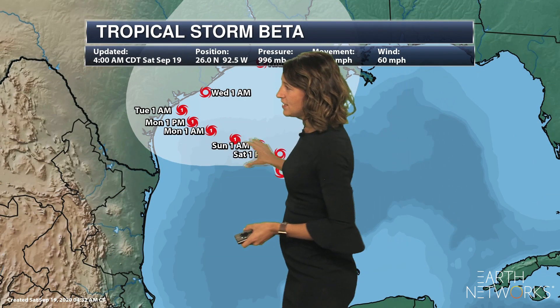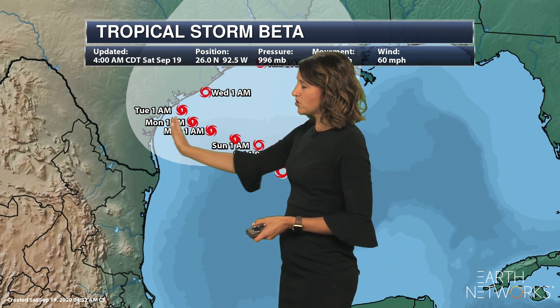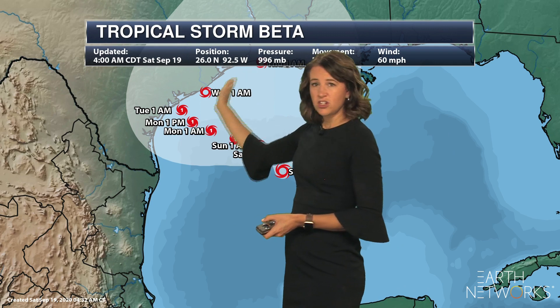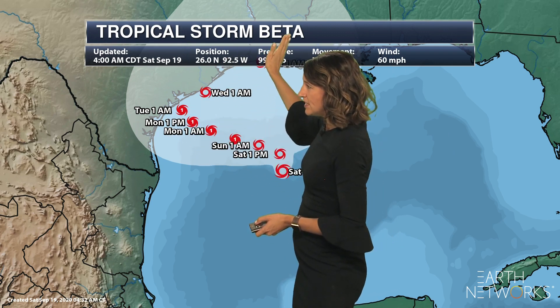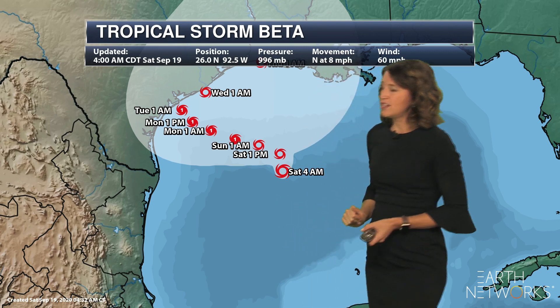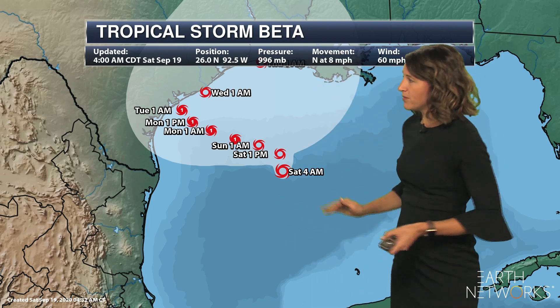So here's the track: increasing in intensity on Sunday to a Category 1 storm, and then toward midweek making a turn to move right along that coastline up toward Louisiana as we head toward the middle of this upcoming week.